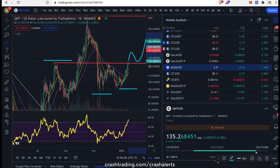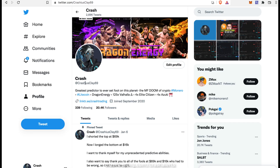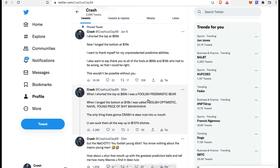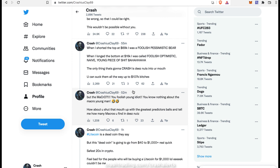By the way, if you're in crash alerts and you participated in this Bitcoin pump with me and made over $130k, let me know down below. Also, if you want to follow me on Twitter, my username is crashusclay69 — I'll leave a link down below. We've got a lot of great tweets. When I shorted the top at 69k I was called a foolish pessimistic bear. Went long the bottom at 16k, I was called a foolish, optimistic, naive, young piece of shit. The only thing that's going to crash is these nuts in your mouth — you can suck them all the way up to 107k.